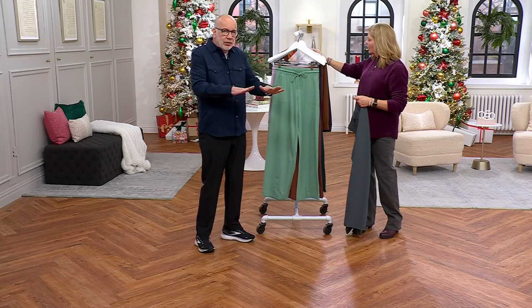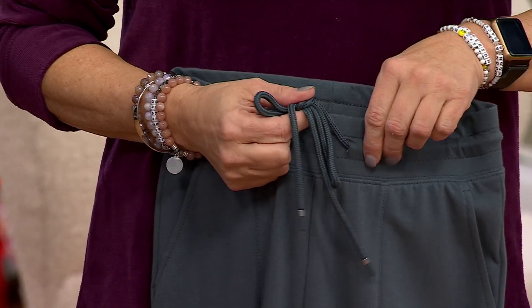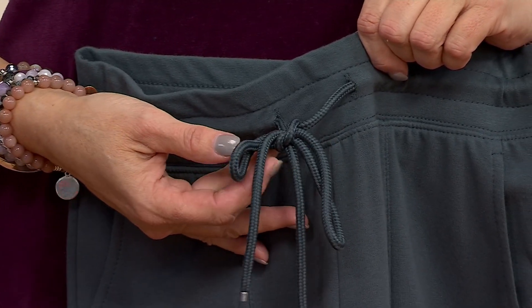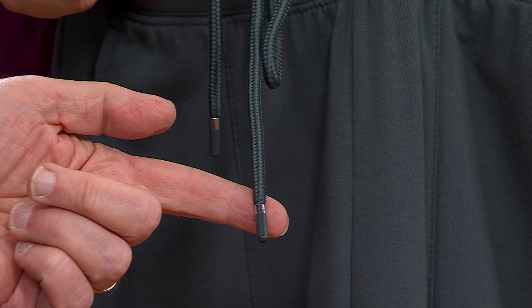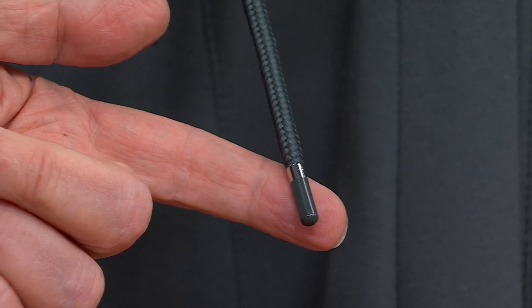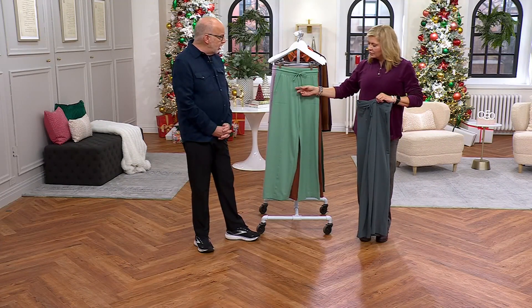The draw cord is really well done — we make these draw cords. It's not fabric, it's made dyed-to-match. And then there's a little cord stopper — did you see that? You changed the color of it with every color. The quality on this is just amazing, the details — everyone agrees.